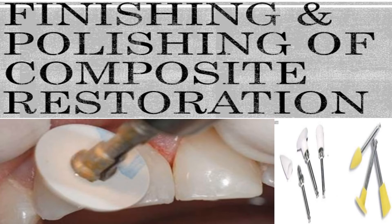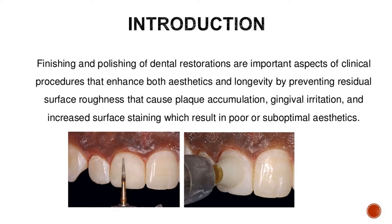Finishing and polishing of dental restorations are important aspects of clinical procedures that enhance both aesthetics and longevity by preventing residual surface roughness that causes plaque accumulation, gingival irritation, and increased surface staining which result in poor or suboptimal aesthetics.